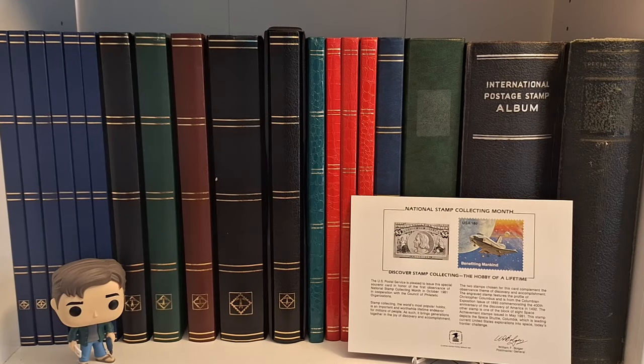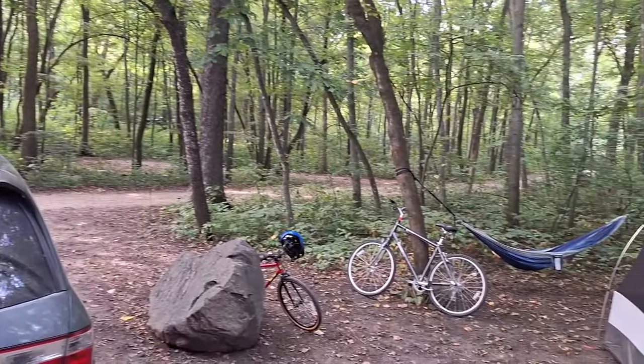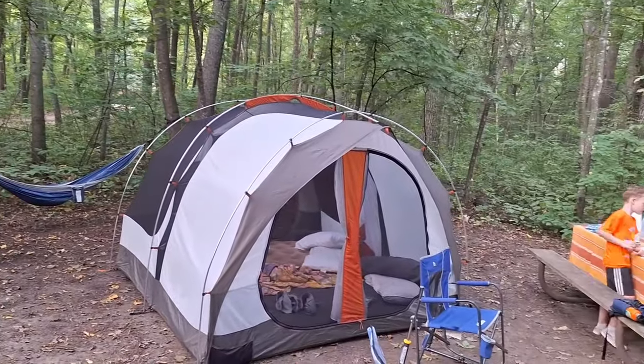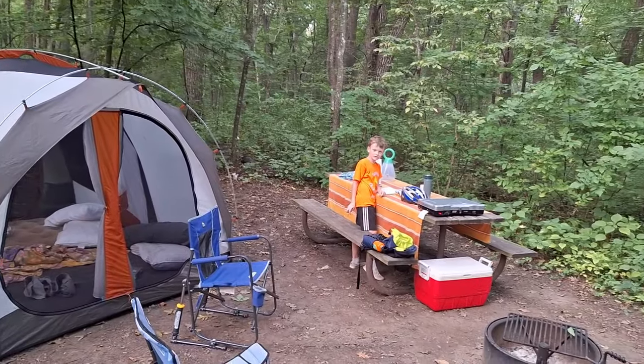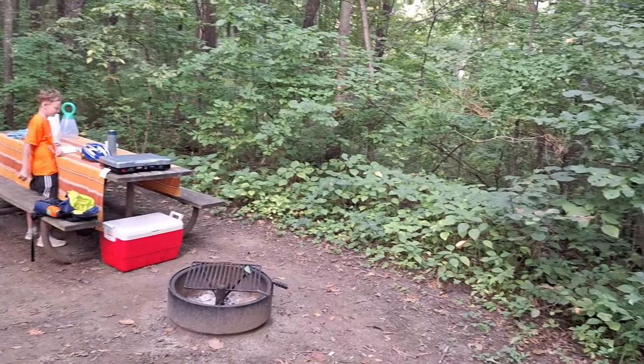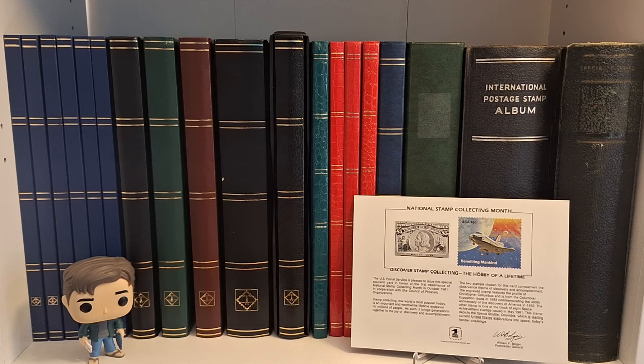Hello again folks, and boy am I glad to be home again. How does a giant taco sound? Sounds great. Junior and I spent a couple of nights in the woods south of here. We had a great time.